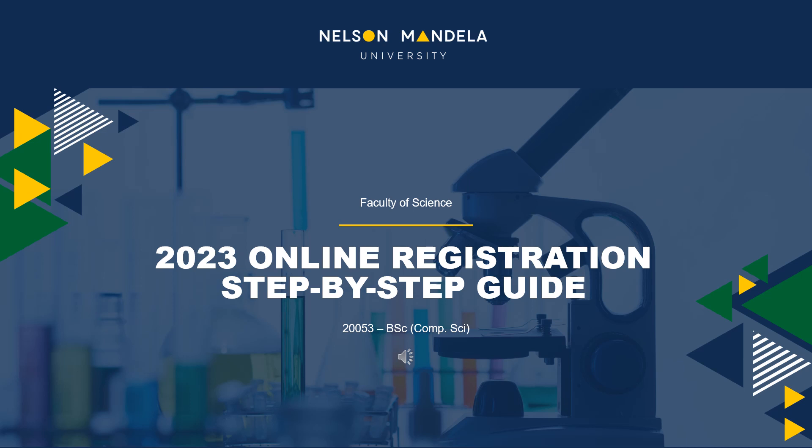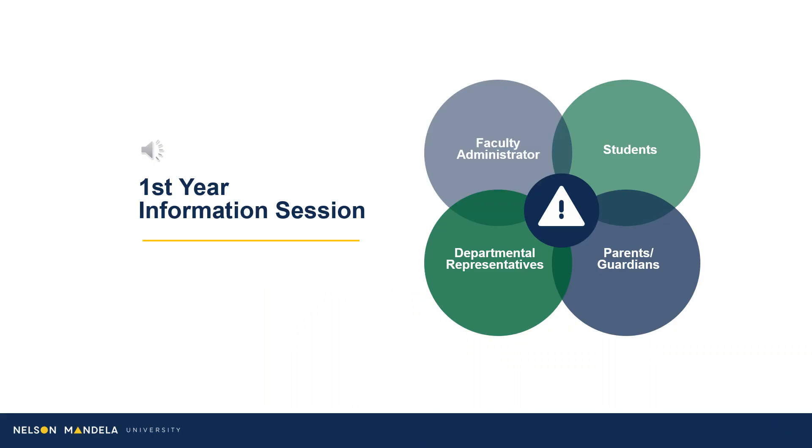A warm welcome to you, our Faculty of Health Sciences students, this being one of your first major steps toward officiating your tertiary education experience. In welcoming our students, we extend a warm welcome to the guardians of our future graduates, departmental staff, and your Faculty Administrative Consultant.